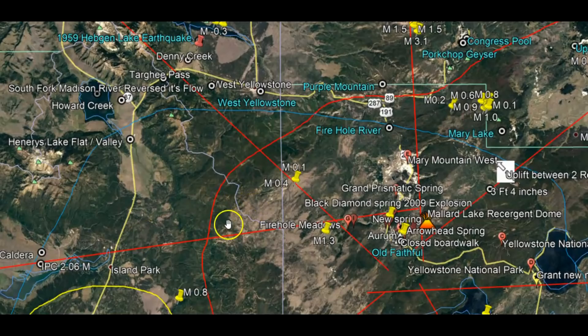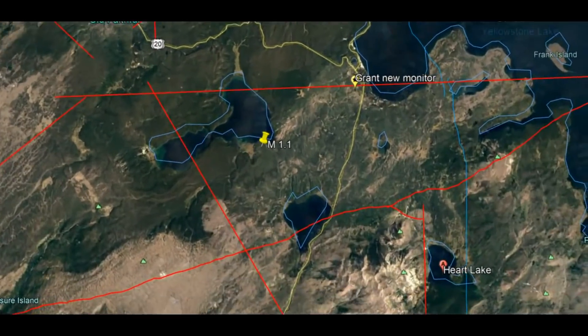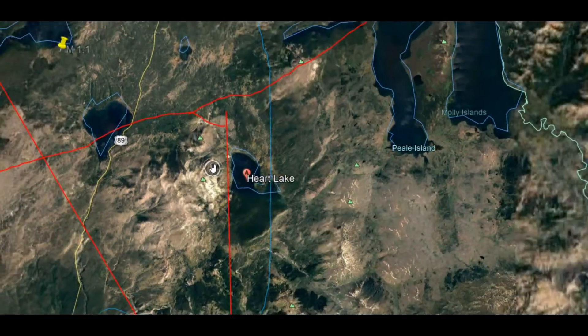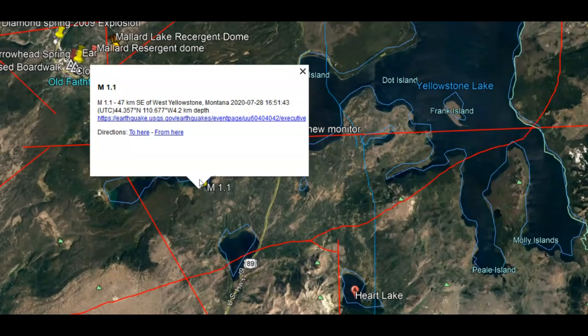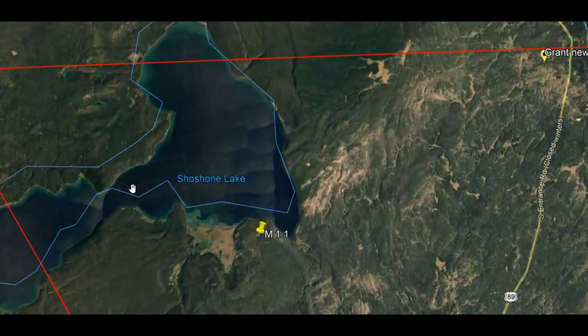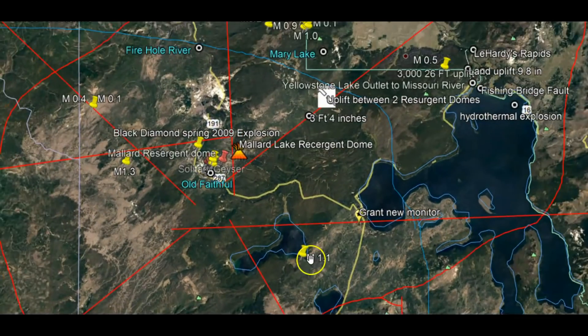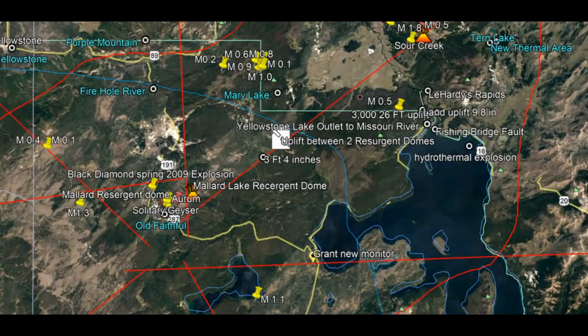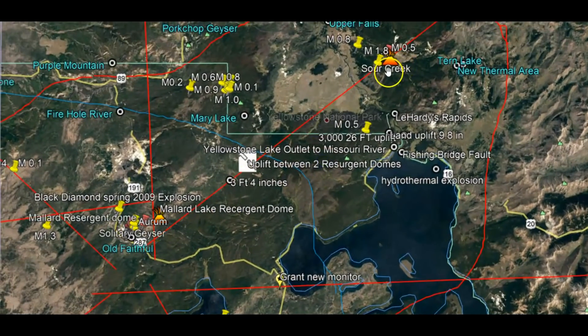There was also an earthquake down by Heart Lake. It's a 1.1, which was actually 4.2 kilometers in depth, and the name of that lake is Shoshone Lake. It's a small earthquake, but what makes it significant is that when Yellowstone decided to unzip during its last major eruption, it did so by doing a counterclockwise unzipping. Then the two resurgent domes collapsed, which caused the gigantic eruption 335,000 years ago.